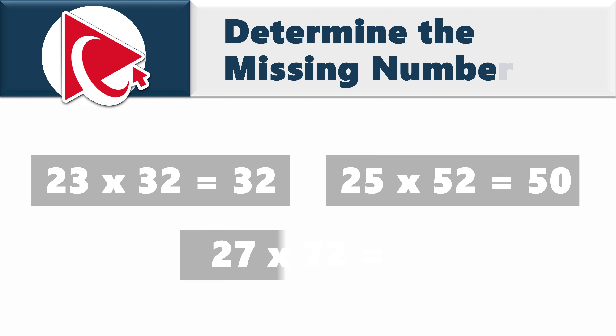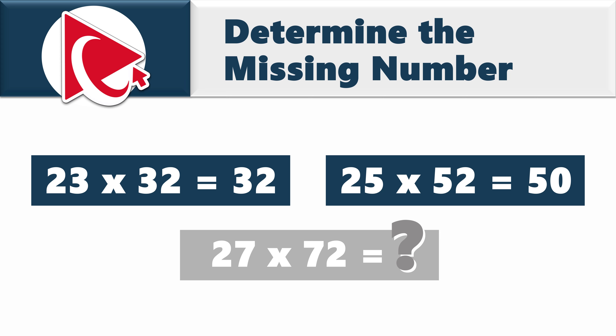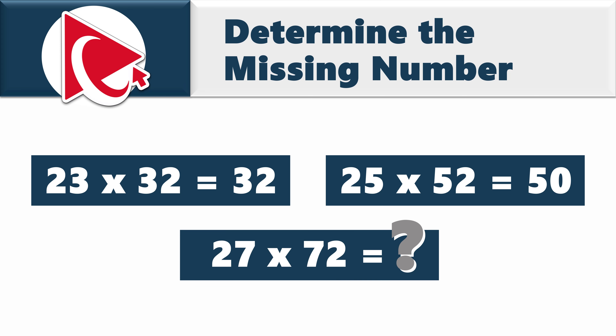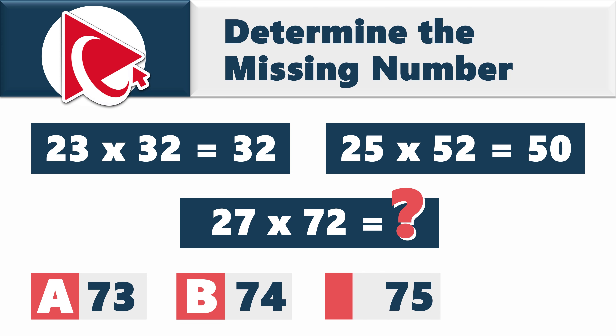You're presented with three expressions, and the third expression is missing the result. The first expression is 23 multiplied by 32 equals 32. The second expression is 25 multiplied by 52 equals 50. The third expression is 27 multiplied by 72 equals the missing number. The possible choices are: choice A, 73; choice B, 74; choice C, 75; and last but not least, choice D, 76.